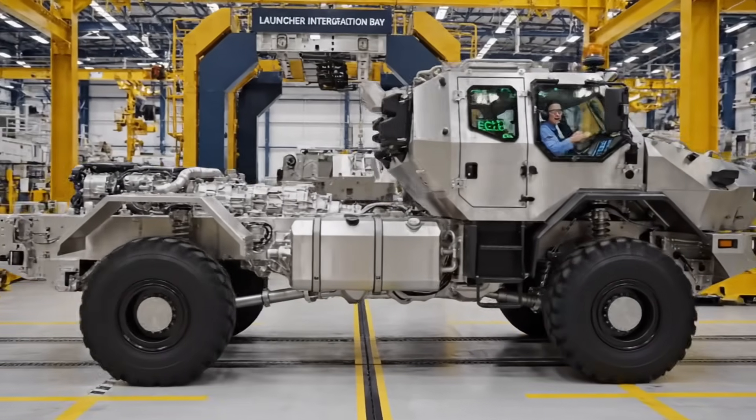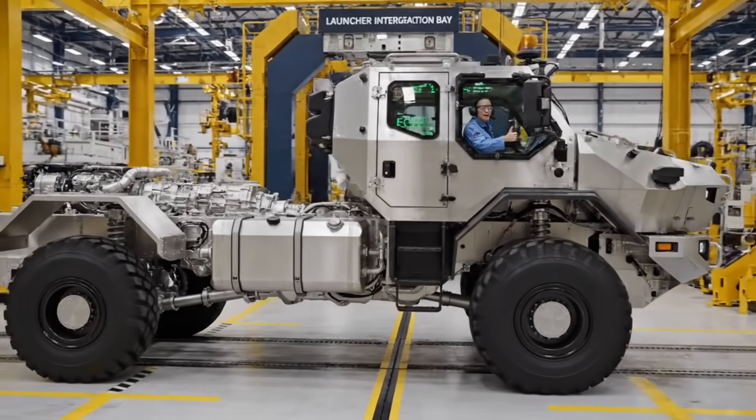We have positive power. Drive test one complete. Proceeding to launcher bay.